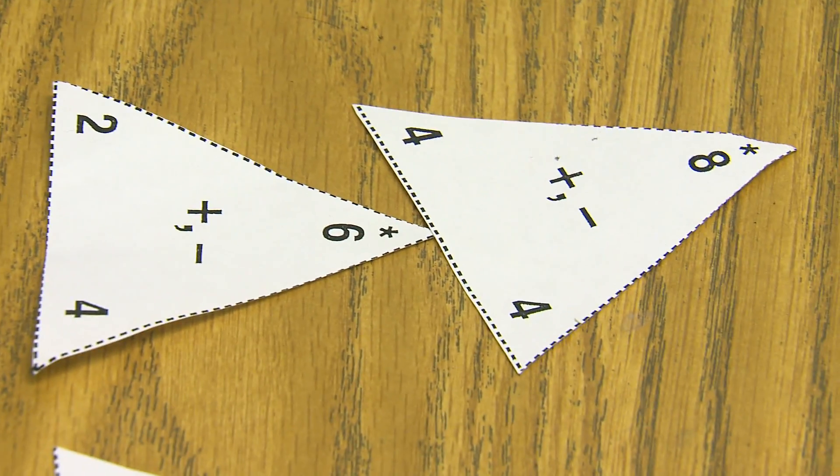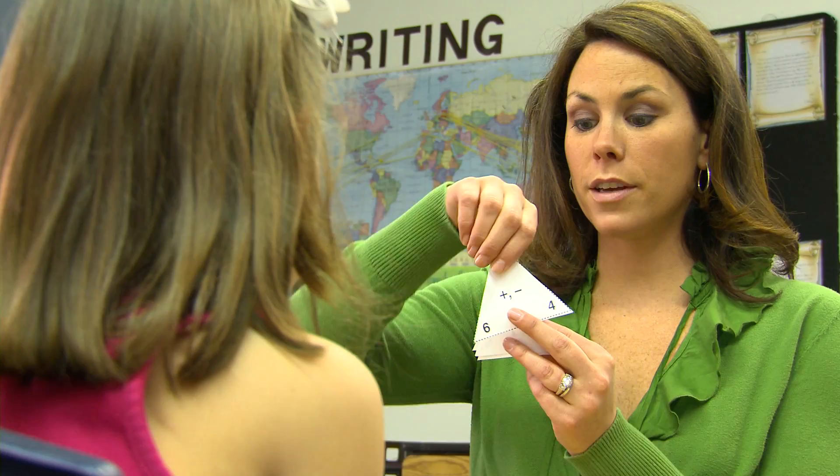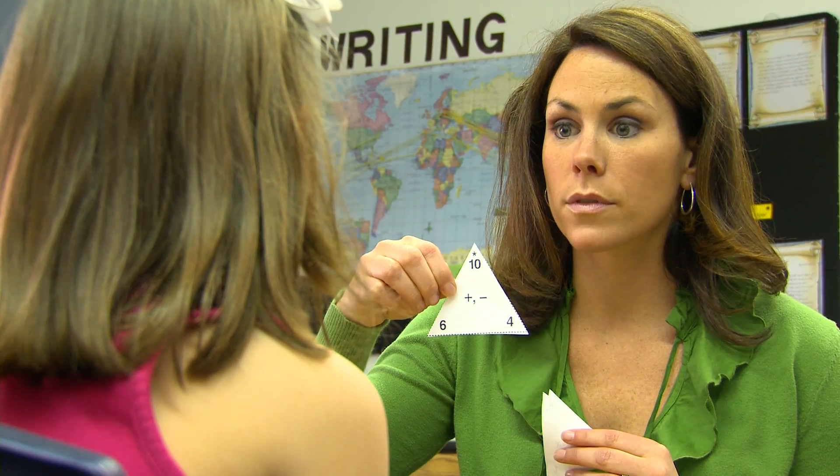My daughter is in first grade and she and I love to use triangular flashcards together. Six plus four equals ten. Can you tell me a subtraction fact? Ten minus four equals six.